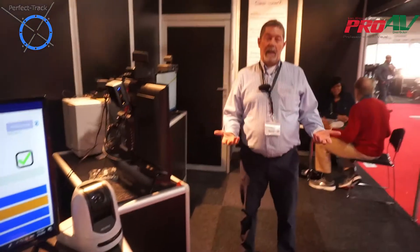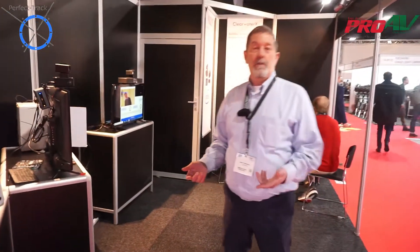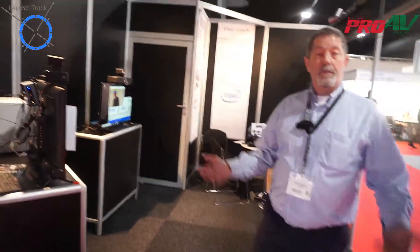It works the same way in a classroom. You just plug it in, use the HDMI output going into whatever device you want to record on, and it's just going to work for you.